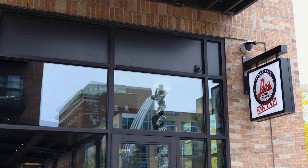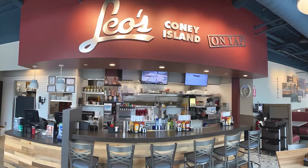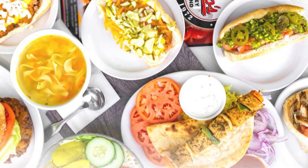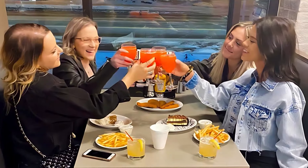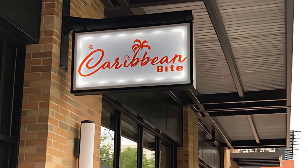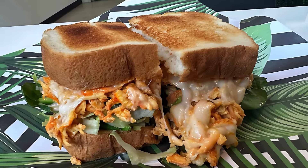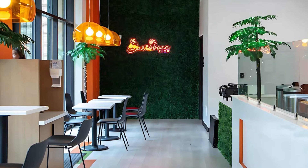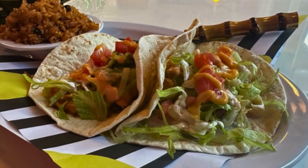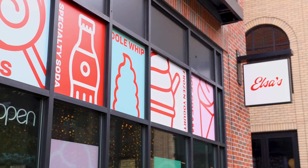There are lots of other choices here. For a more casual vibe, you got Leo's Coney Island On Tap — a perfect spot for breakfast, burgers, sandwiches, and of course those classic Coney Island hot dogs. And don't forget their adult milkshakes. If you're craving something a little more exotic, you got the Caribbean Bite, which offers Puerto Rican and Dominican flavors that will transport you straight to the islands. It's their second location, bringing all those bold, vibrant flavors to the heart of Studio Park. And for ice cream lovers, Elsa's is the place to be — grab a cone of ice cream or a cup of frozen yogurt. It's a perfect way to cool off on a hot summer's day.